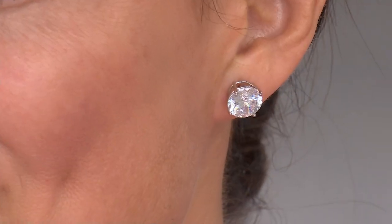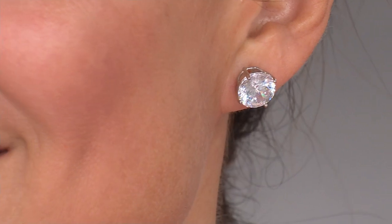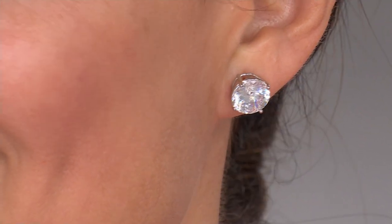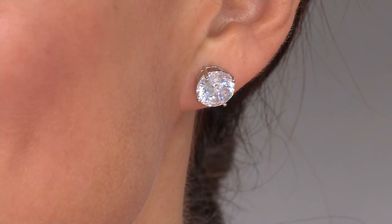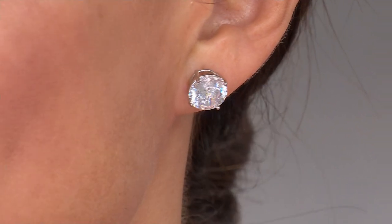We all want some extra sparkle this time of year, but this is every day jewelry — not something that just comes out for New Year's Eve or Christmas Eve. This is something you'll wear going to the doctor's office, the grocery store, to work, for play. See how nicely the stud is sitting on her ear? It's not flopping forward, and for a substantial stone, that's really a feat of engineering.